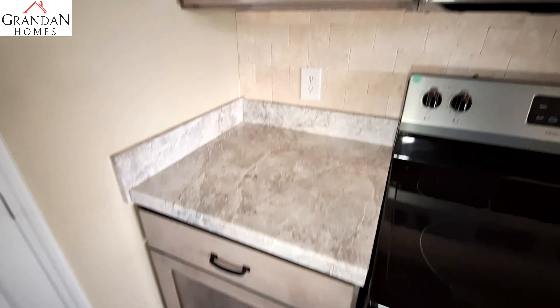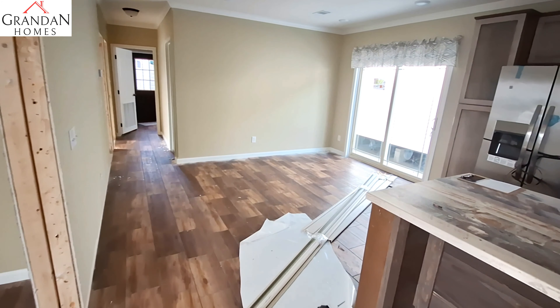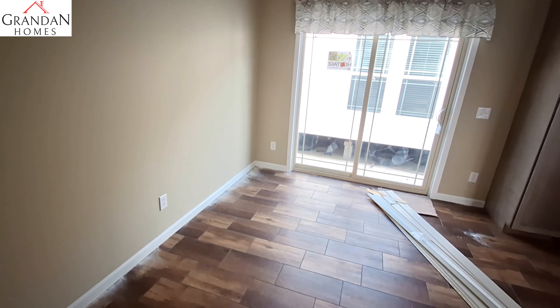Let's head to this end of the home. We've got the dining room with these sliding glass doors and four overhead lights in your dining room.